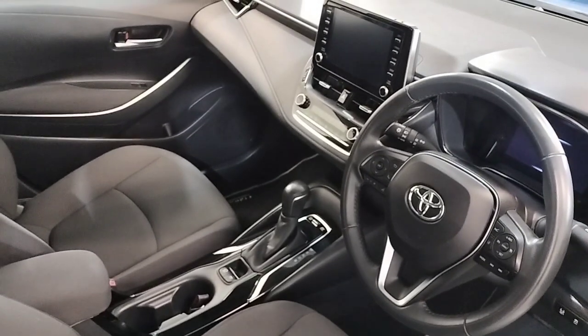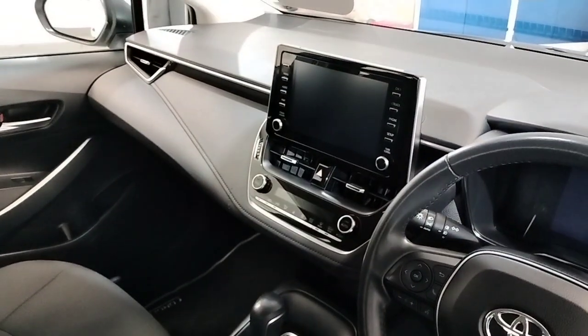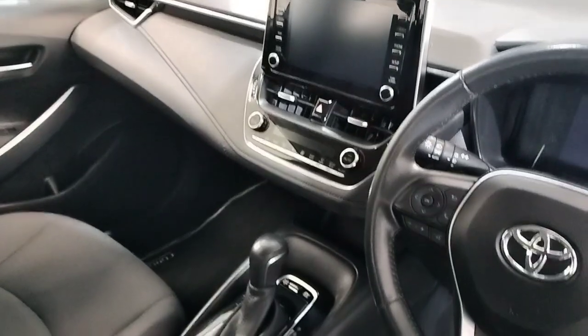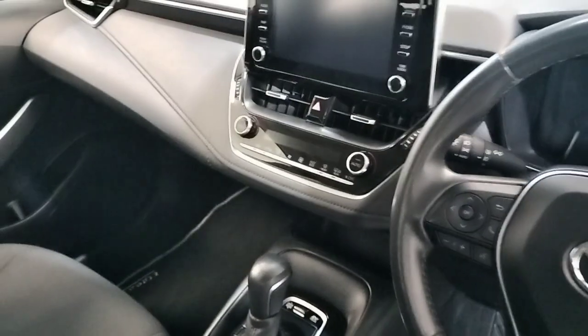Up front we have automatic transmission, a centre armrest with cup holders, a touchscreen radio, reverse camera, dual climate control, air conditioning, Bluetooth, and USB and auxiliary ports.